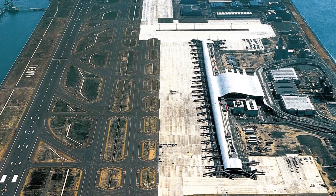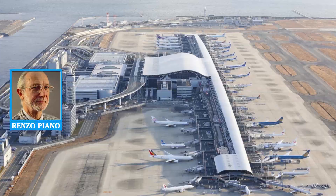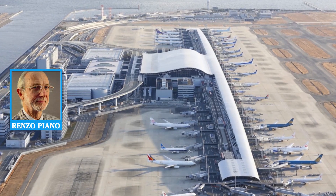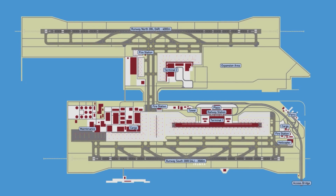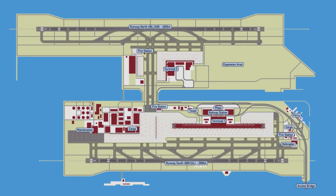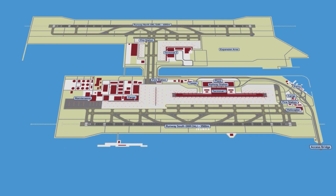Designed by the famous architect Renzo Piano, co-founder of the Pompidou Center in Paris, the terminal combines modern shapes of steel and glass. The structure is resistant to typhoons and earthquakes, which is necessary in a region with such seismic activity.